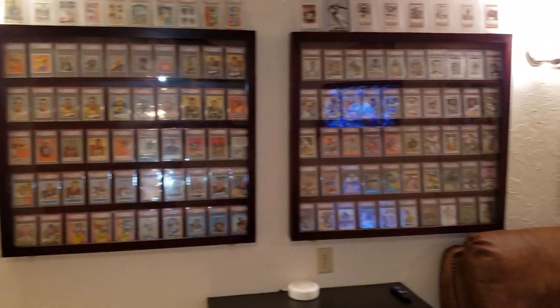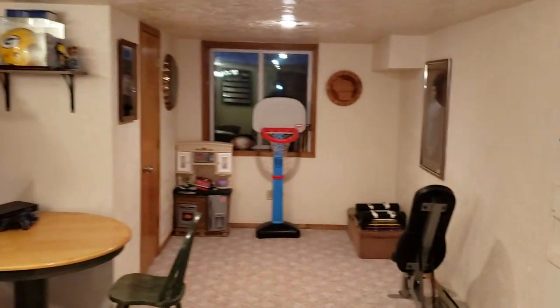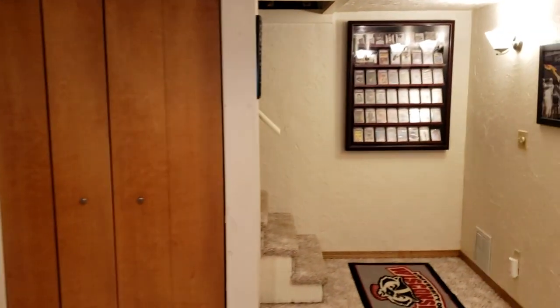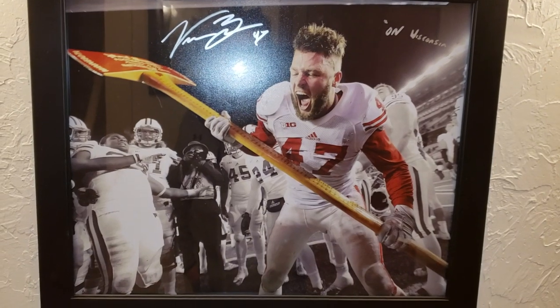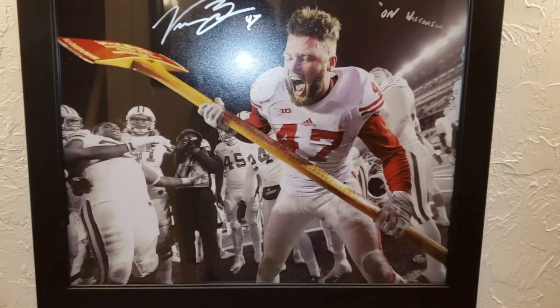Let me give you guys a good view of everything here — kind of a panorama of the whole setup. There's a blank space on the wall right over here which I think would look great for putting another case. That's the last wall space I have, and if I did win the contest, maybe that's where I'd put those team insignia cards. Of course I'm a Wisconsin fan and Badger fan — there's a picture of Vince Beagle with the axe, signed and inscribed 'On Wisconsin' after they beat Minnesota.